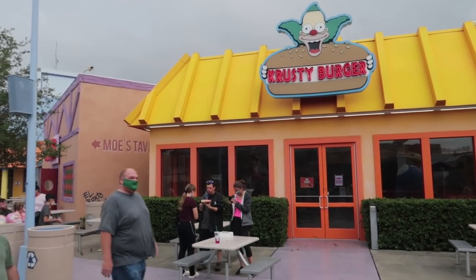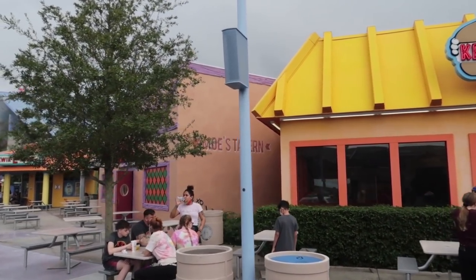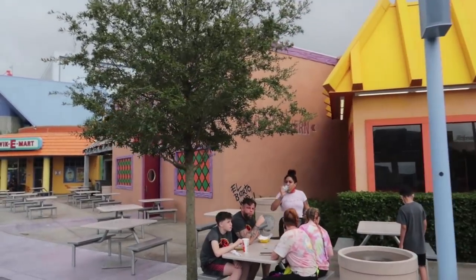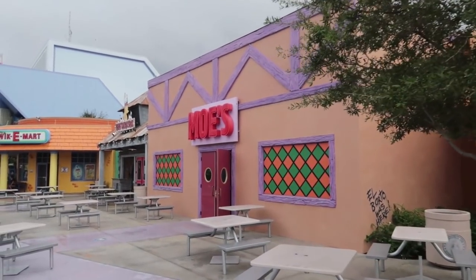Inside the eating complex here in Springfield, we get the opportunity to have Krusty Burger, Cletus's Chicken Shack, Lisa's Tea House of Horror, The Flying Dutchman, and Luigi's Pizza.